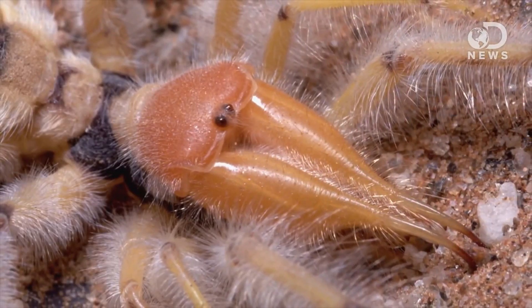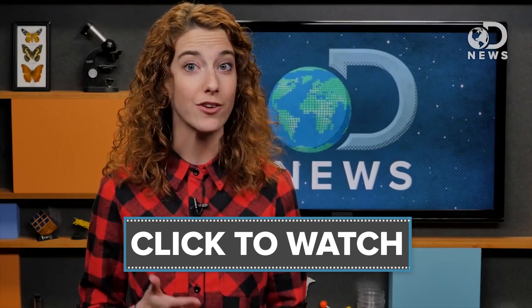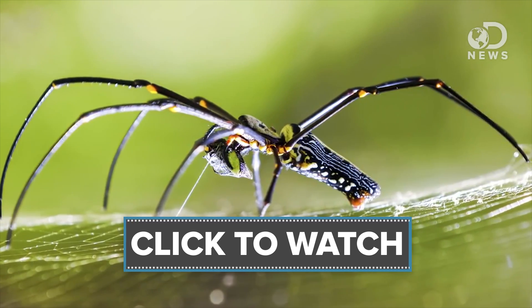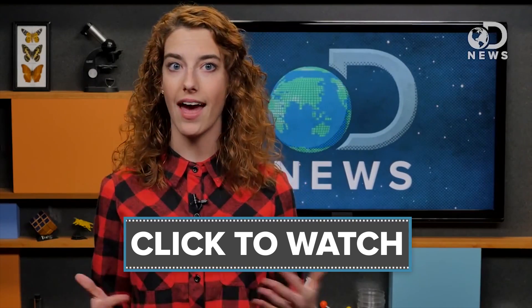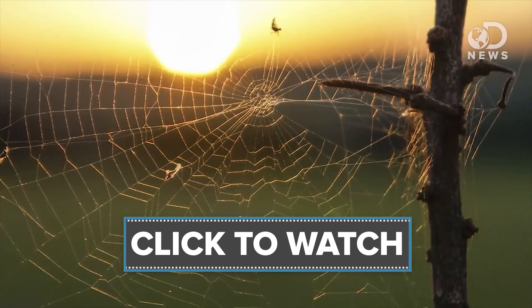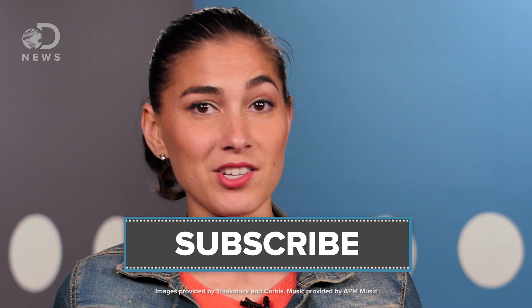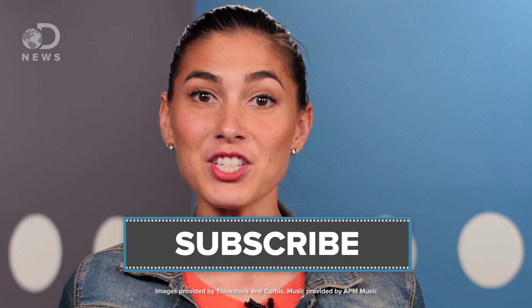In keeping with the theme of spider appreciation, check out this video from Julia about some of the strangest spiders in existence. By moving around the spider's prey, the researchers saw that the spiders went looking for it, even if their meal was replaced by another object. This indicated that not only do they keep track of how many prey they have in their web, but that they have some sense of memory too. So subscribe to DNews and let us know in the comments down below. Thanks for watching.